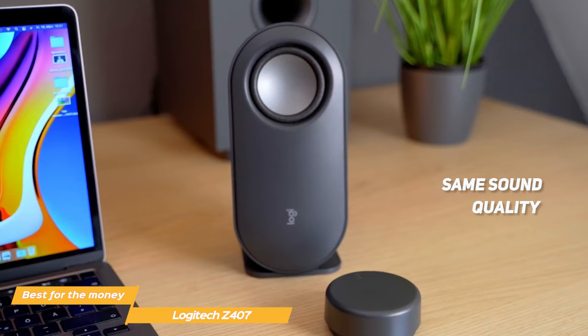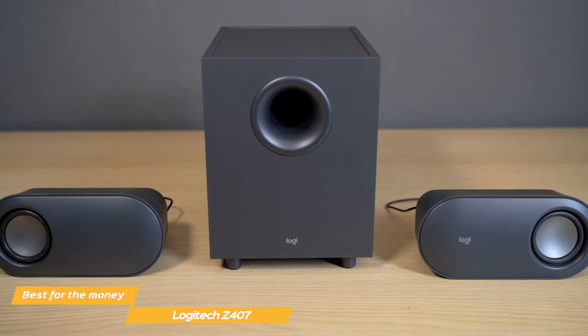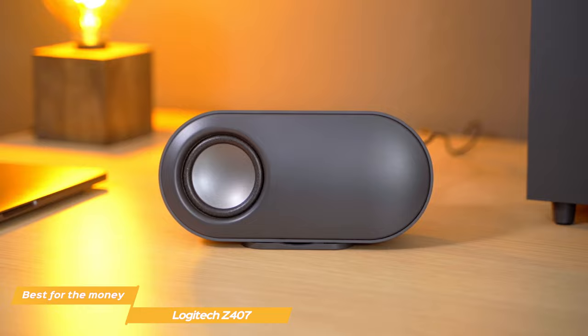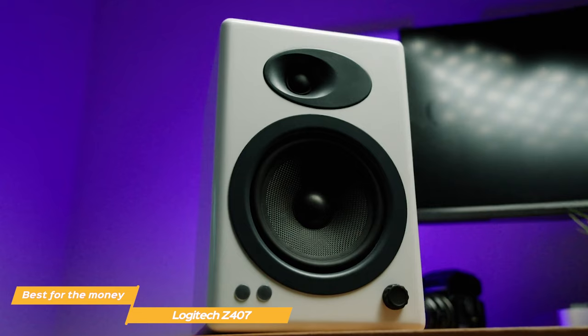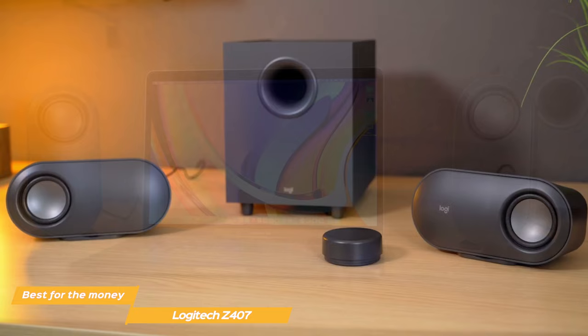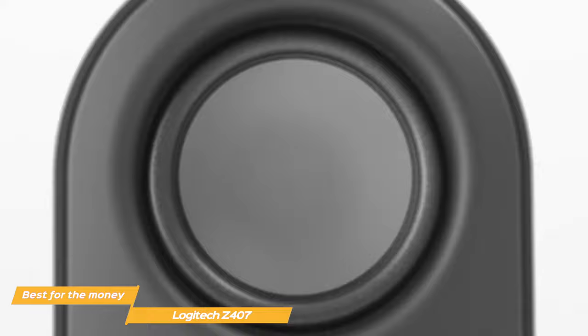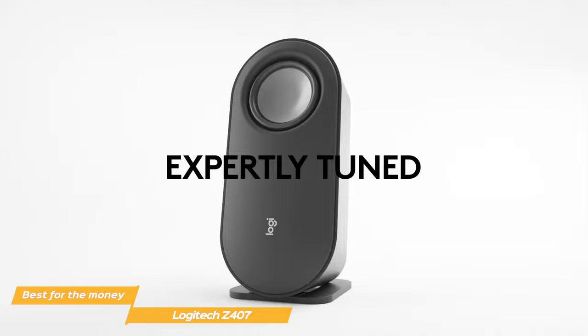Though the Z407 speakers are an affordable option, don't be fooled into thinking they have poor sound quality. Logitech speakers have an incredible lag-free and clear sound comparable to much higher-priced speakers such as the A5 Plus. The sound on the Z407 has a lot of power and delivers a shockingly great, immersive experience for both gamers and audiophiles. The Logitech Z407 offers an incredible sound experience for the money and a great compact design for those who have a cluttered desk.